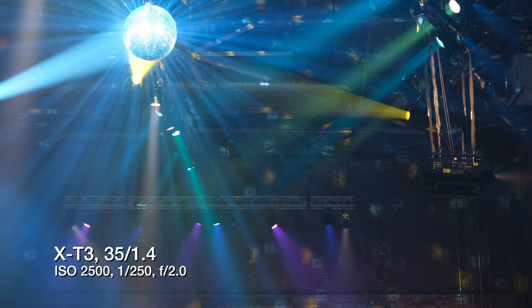These were shot at ISO 8000, 10,000, 12,800, wide open. Oh my god.